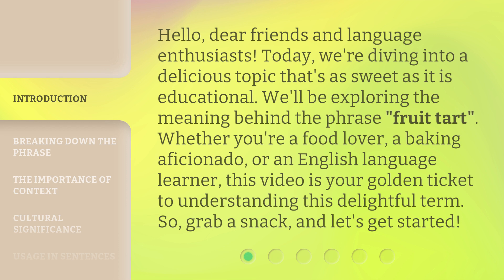Whether you're a food lover, a baking aficionado, or an English language learner, this video is your golden ticket to understanding this delightful term. So, grab a snack, and let's get started.